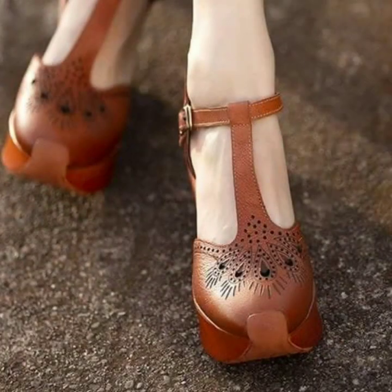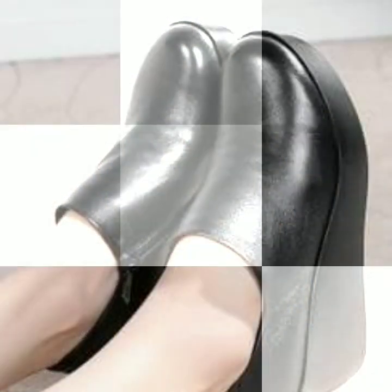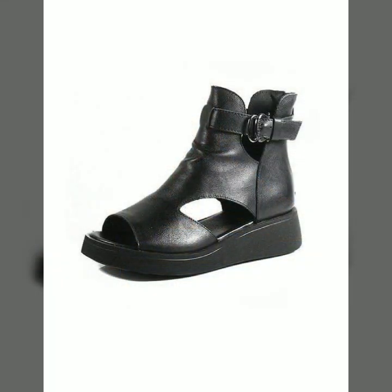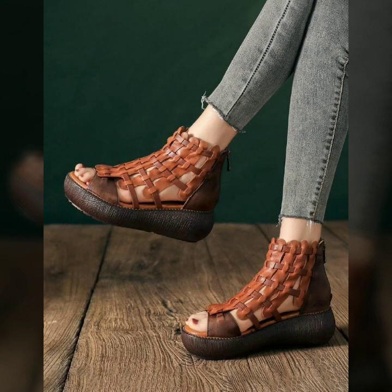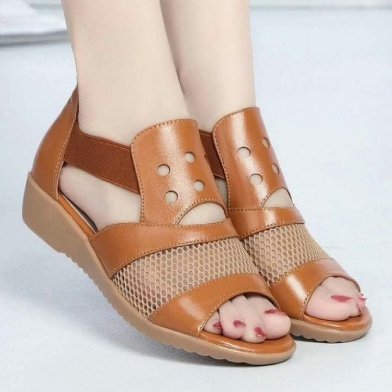Hello friends, welcome back to my YouTube channel. Today I will talk about the most beautiful, most trendy, easy woman's footwear collection — stylish slippers and sandals designs. You can see beautiful designs, beautiful ideas, beautiful color combination contrasts, soft and beautiful.